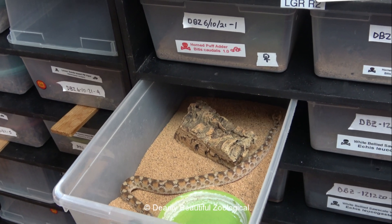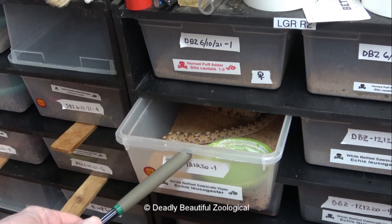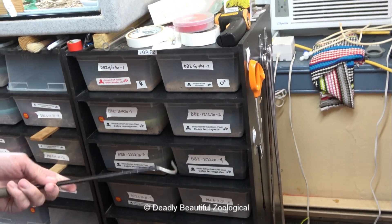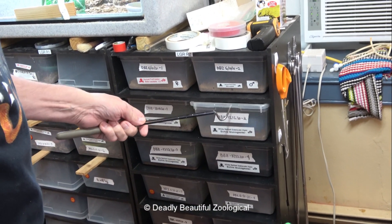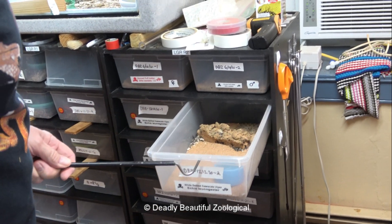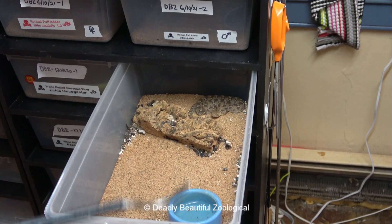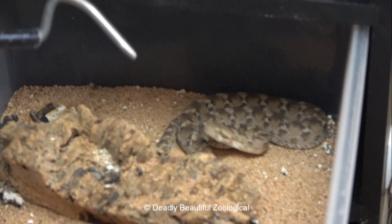We'll put in a little bit of water later. A lot of times I don't even put in water dishes for these guys — I'll just spray the walls of the bin down, just to make sure that they stay hydrated.